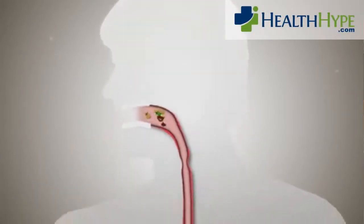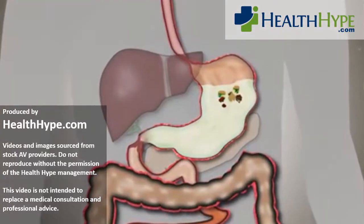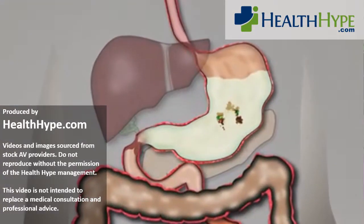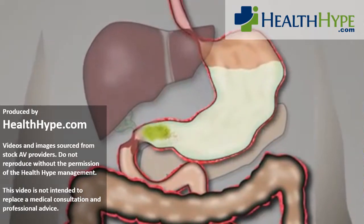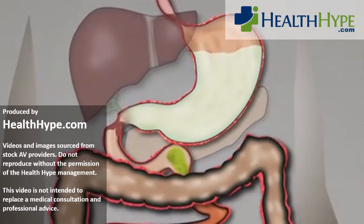This video presentation was brought to you by HealthHype.com. Subscribe to our YouTube channel for updates on our latest health videos. You can also visit our website to read a range of medical articles. Always consult with a medical professional about any of your symptoms.